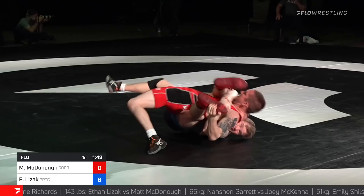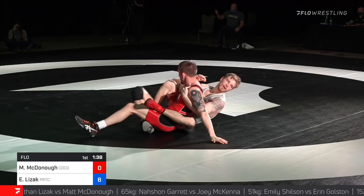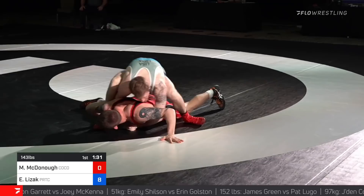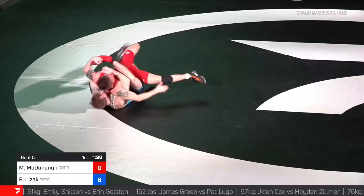Lezak almost has riding time now. 8-0. Lezak's a monster on top. And I think McDonough — two keeps getting offered, but they're not giving it to him. One more, breathe. And get your legs. Stand up, get your legs.